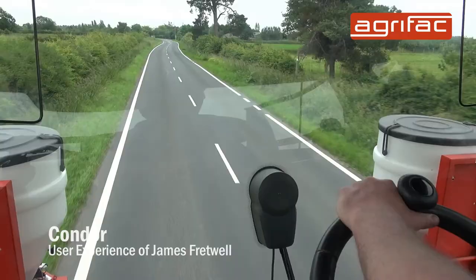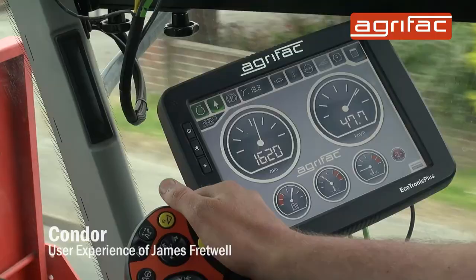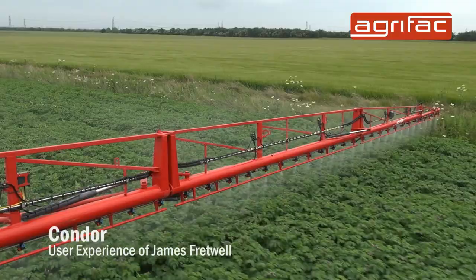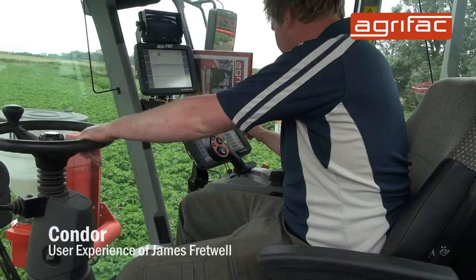Other advantages we like with the sprayer is the suspension is very good, especially on the road — it's very comfortable, 50k means you can travel from place to place very quickly. In the field it's very comfortable, the boom also rises very well, means you can get the coverage above the crop at the desired height.